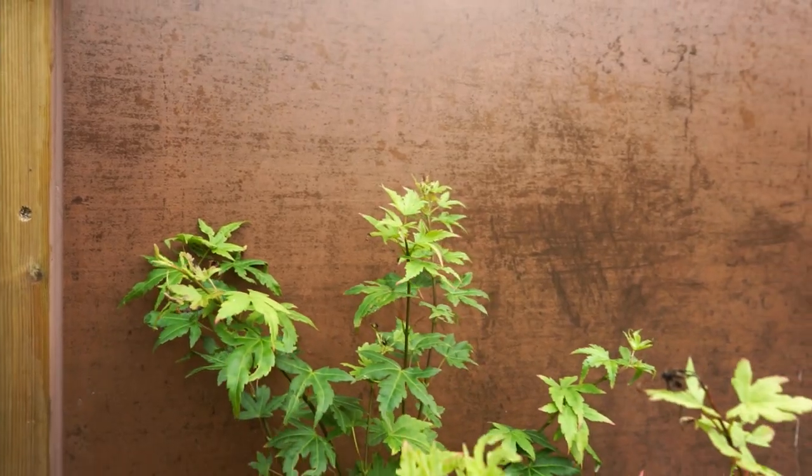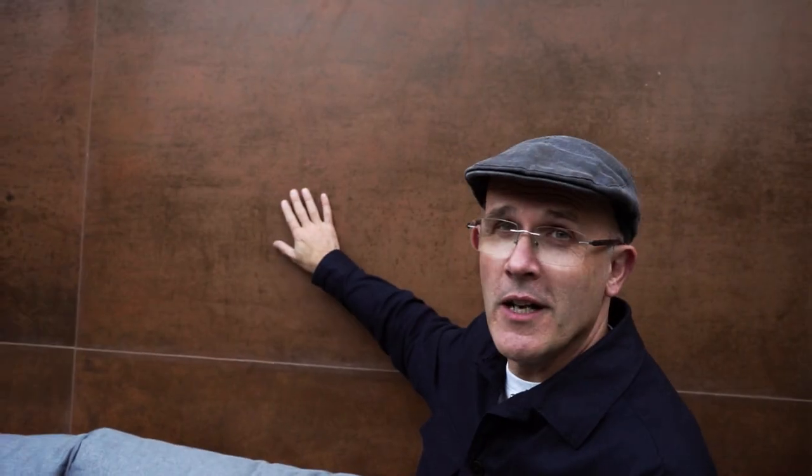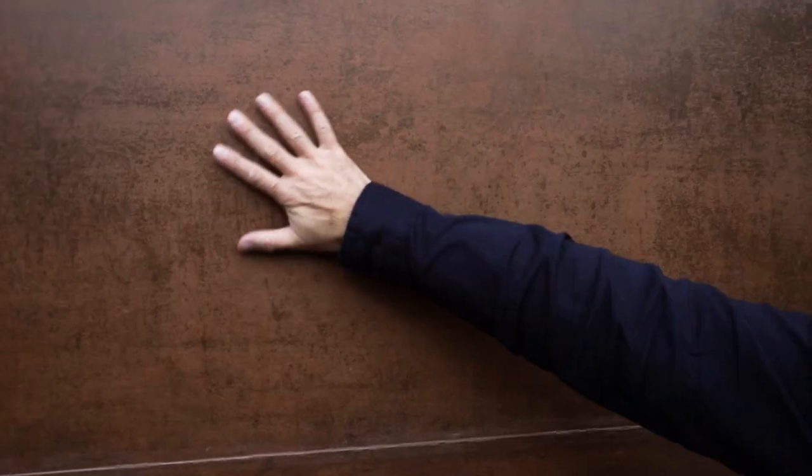I just need to mention this feature wall we've got here. These are giant porcelain tiles but they give a cotton steel effect — it looks amazing at night.